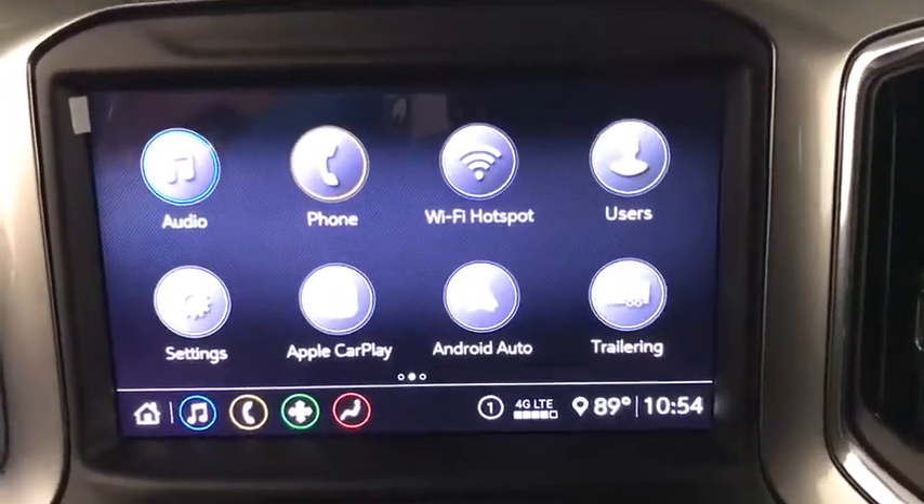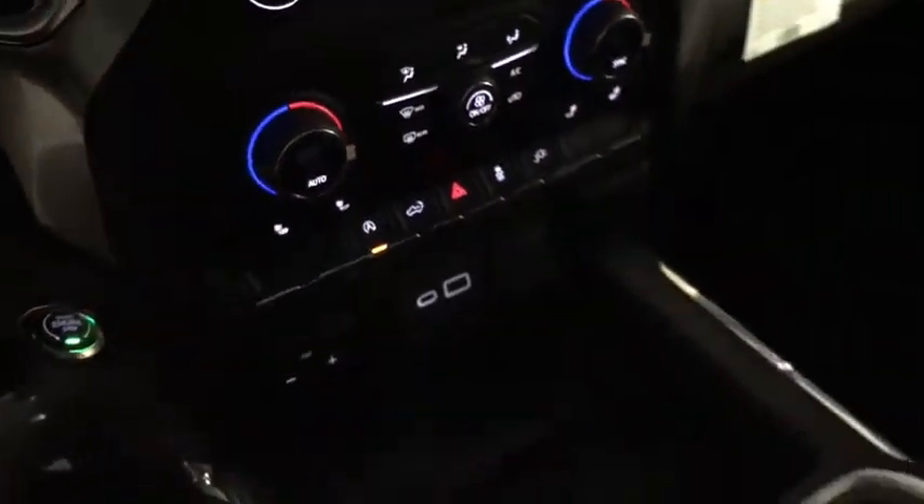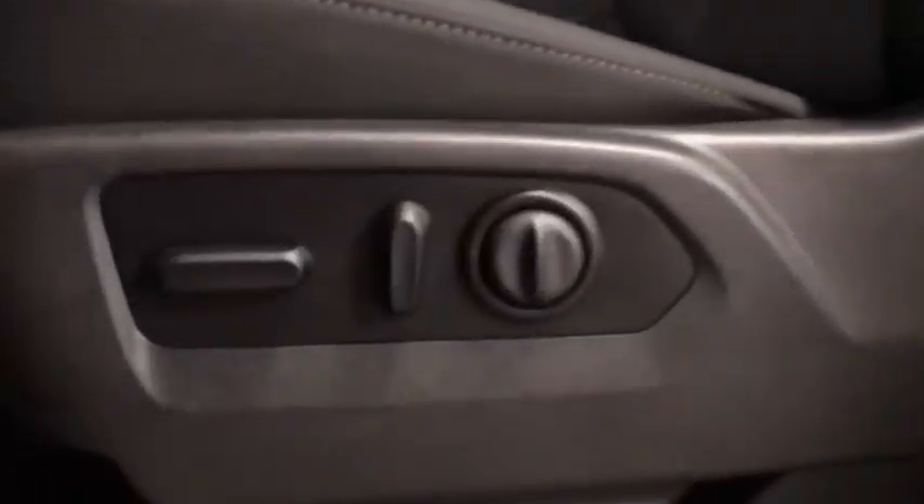Traction control, remote engine start, steering wheel audio controls, dual airbags, leather-wrapped steering wheel, power steering, floor mats, four-wheel disc brakes, universal garage door opener, center armrest.